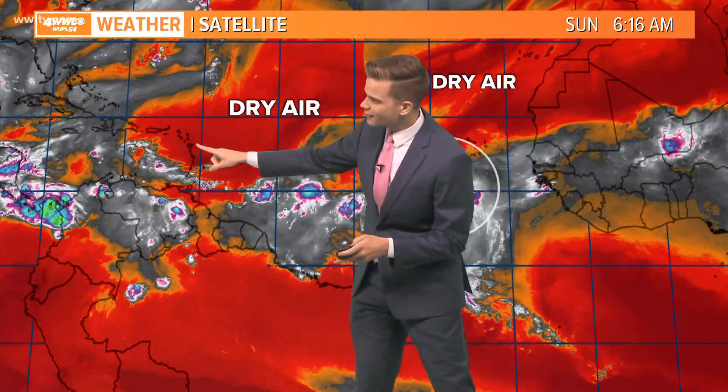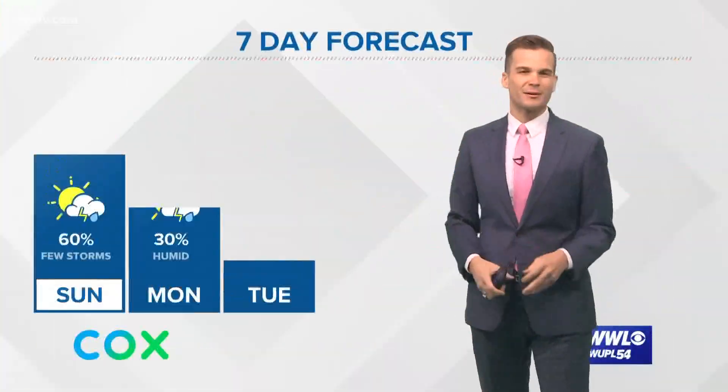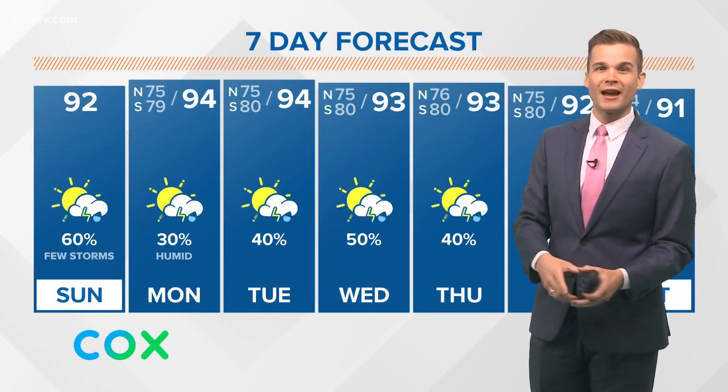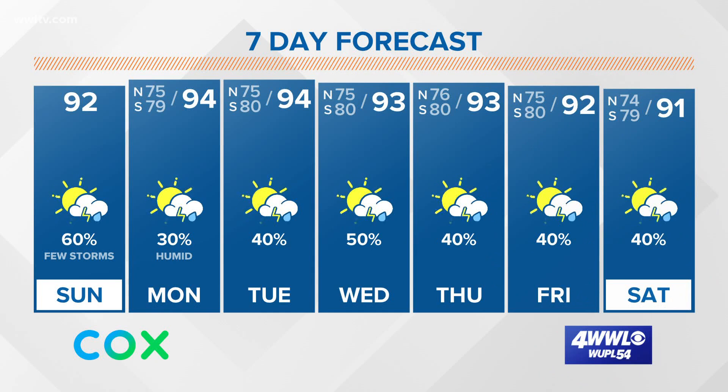Once it starts to get closer to the Lesser Antilles, though, we think it's going to start to fall apart because of the dry air. Nonetheless, we'll keep an eye on it — we've got plenty of time to babysit that one, and there are some tropical waves behind it we'll be watching as well. Our forecast shows no issue from the tropics, just very summer-like. Mid-90s, feeling like the lower 100s. Best rain chances today, a little bit lower tomorrow, and then it continues throughout much of the work week.